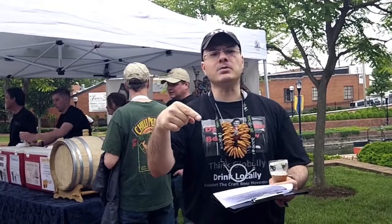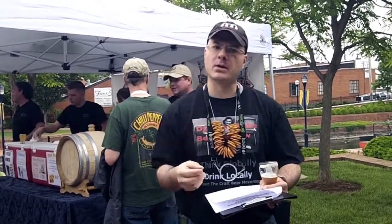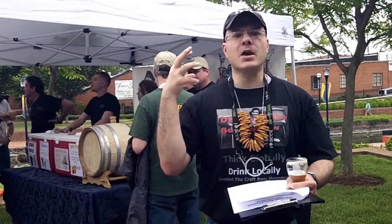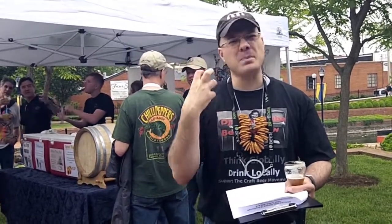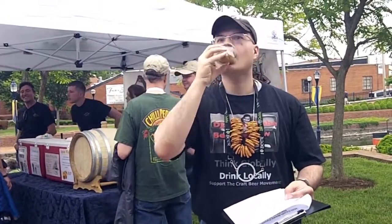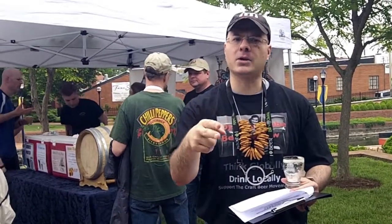Beer number three: the Ruddy Duck All-Brit ESB. This is a cask version of the beer, dry hopped with a boatload of hops. If you want a British tasting beer, it's this beer. It's dank, it's earthy, it's got a big malt backbone and it's an unfiltered beauty. It's 5.25% ABV and 35 IBUs. I'm geeking out on this one — I'm giving it an A.